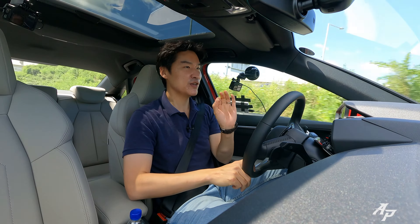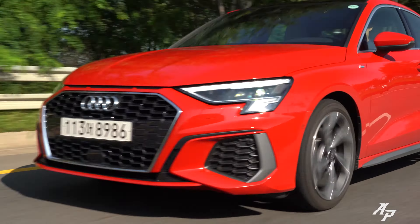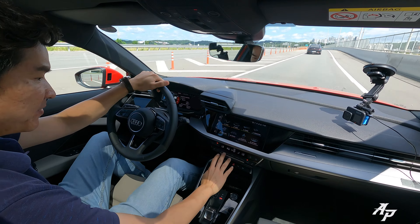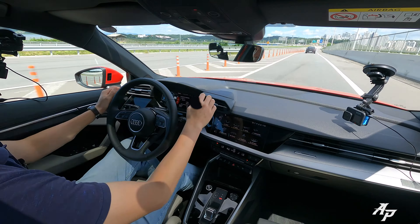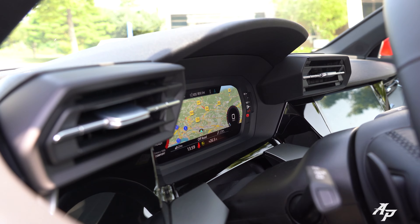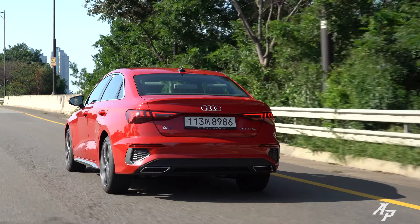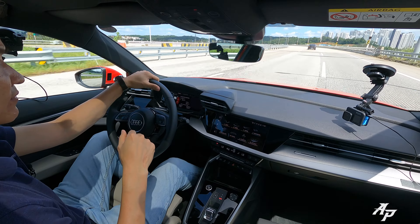Audi says this new A3 is heavily influenced by Lamborghini, both in terms of exterior and interior design. From inside, I see many toggle switches and these very distinctive vents that remind me of ones from Lamborghini cars, but I'm not really sure what it's referring to from the exterior design. We'll definitely show you the exterior after driving.